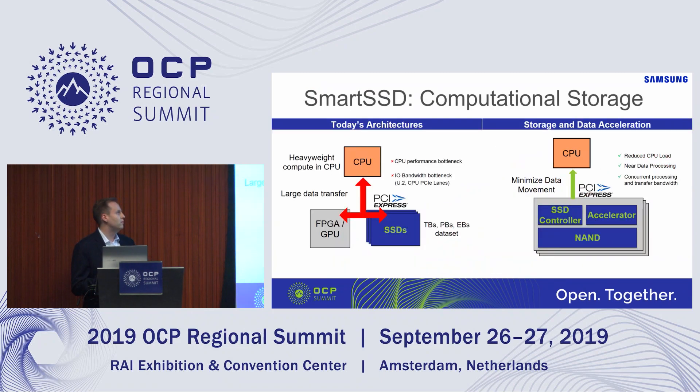The problem we see is what if we think of another way to do computing versus a traditional architecture? That's where the term computational storage has been coming from, and our solution is called Smart SSD. If we look at today's architecture, basically any SSD, HDD, or storage device is essentially a dumb device working as a black box.